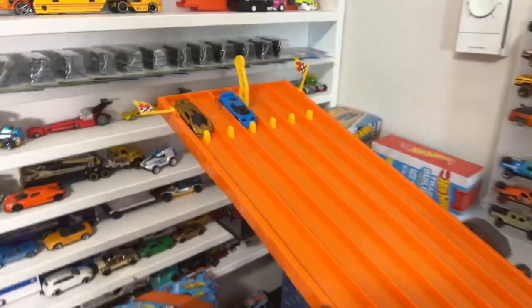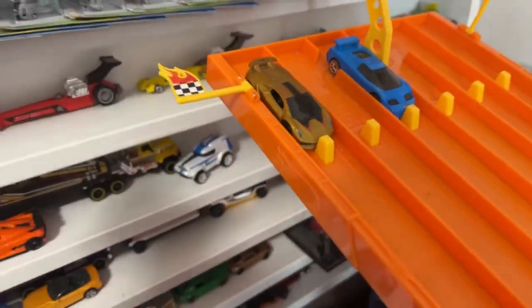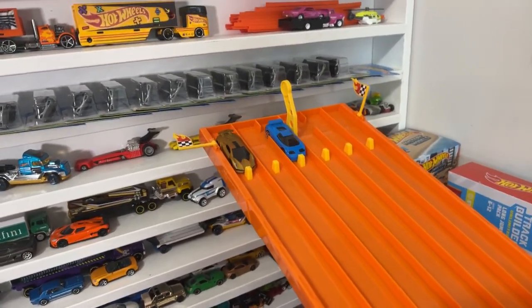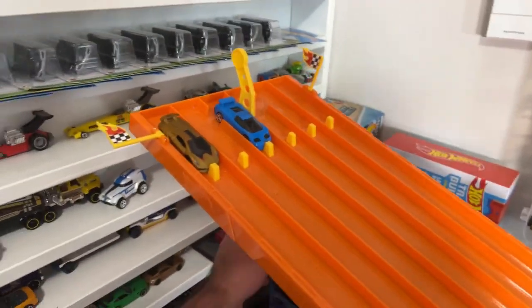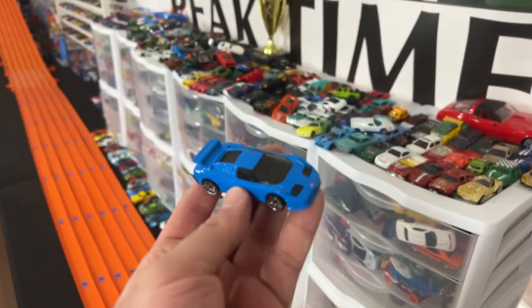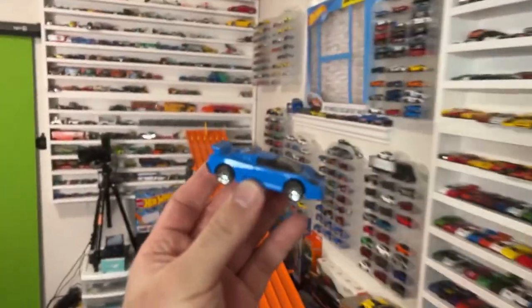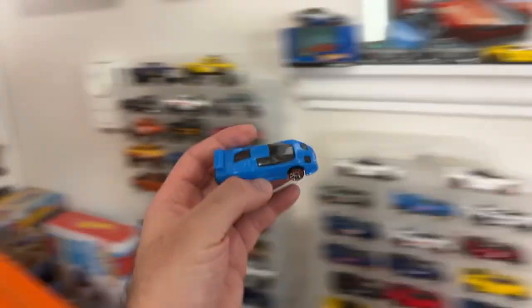Comment section down below — will the Lambo take the win? If the Bugatti wins this race, it's all over. The Lambo wins, we go back to our deciding race. On your mark, get set, go! It's close again — the Bugatti's out ahead — Bugatti takes the win! The Bugatti EB110 Supersport is our winner from today's tournament — but it's not over yet!